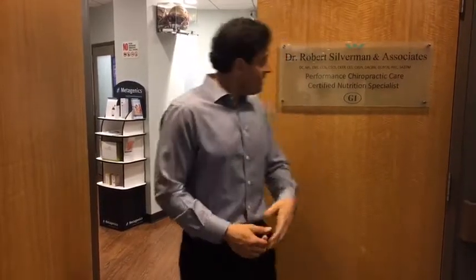Hey everybody, Dr. Rob here. Thanks for tuning in. We're gonna do a tour of my office today. I've got a lot of requests from patients and other people who were curious about what my office looks like, so today is the day. If any patients are watching, give a comment, talk about a treatment that you got, subscribe to my YouTube. Let me show you some things we can do for you and how we can help you get on that health path. So come on in.